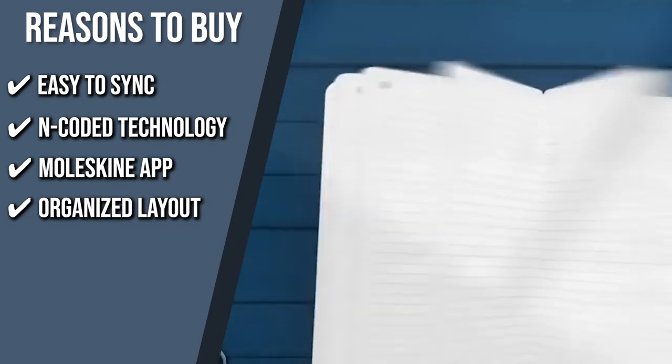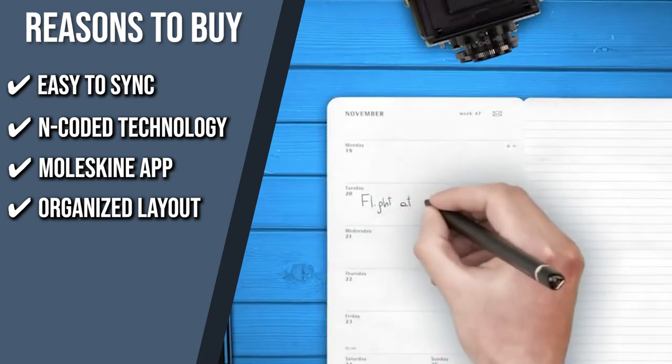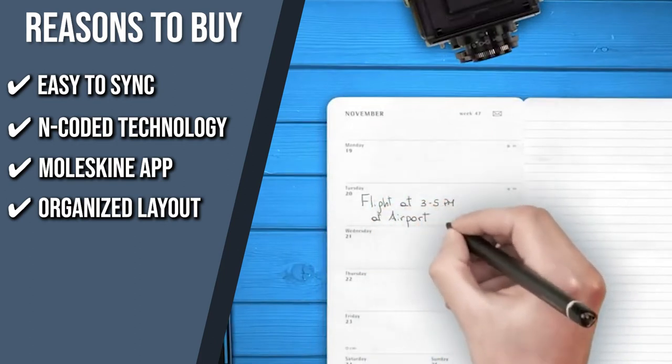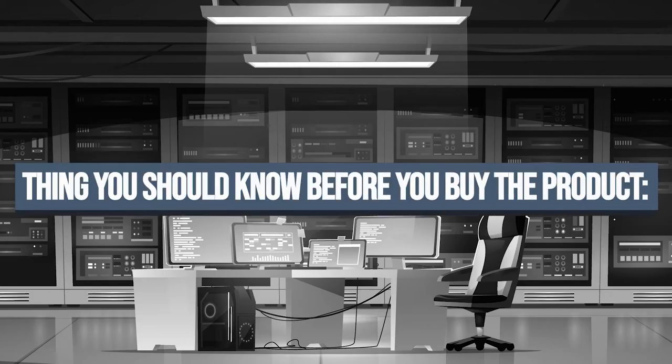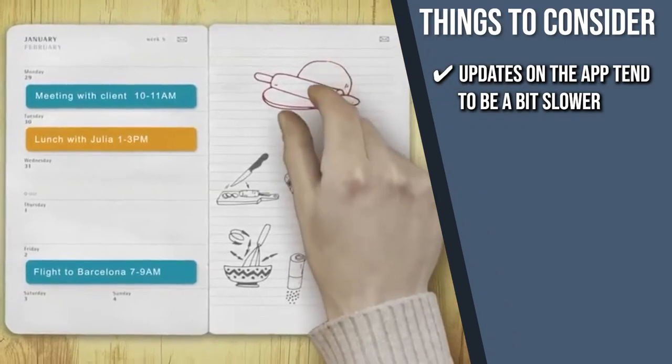Organized Layout: this planner includes daily, weekly vertical, weekly horizontal, and monthly vertical layouts to make it easier for you to plan out your tasks. The thing you should know before you buy is that the updates on the app tend to be a bit slower.